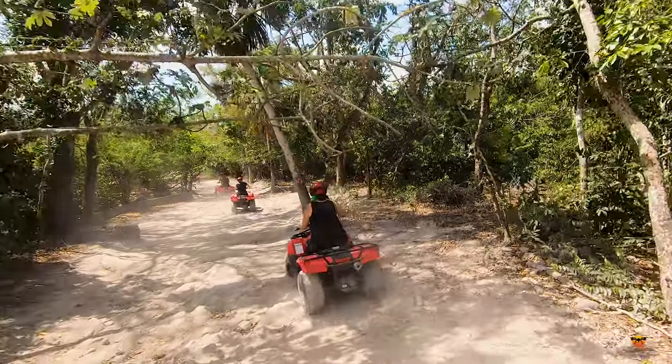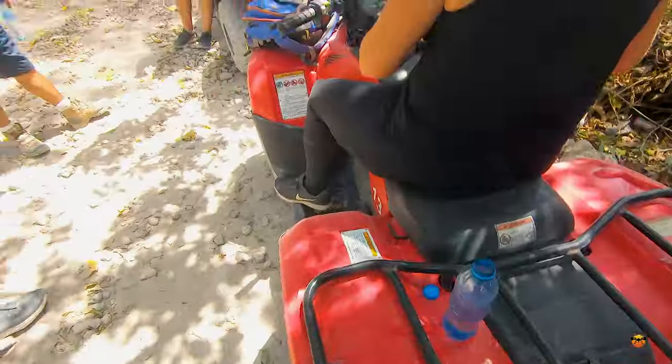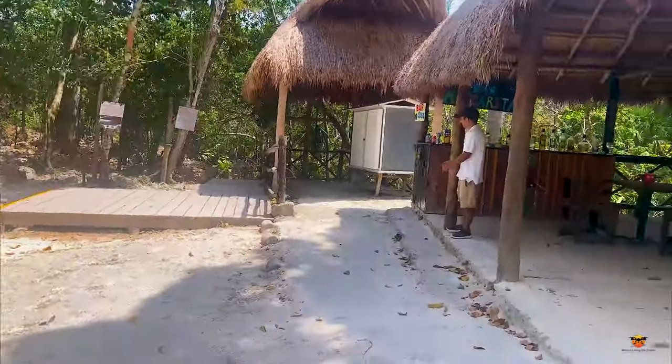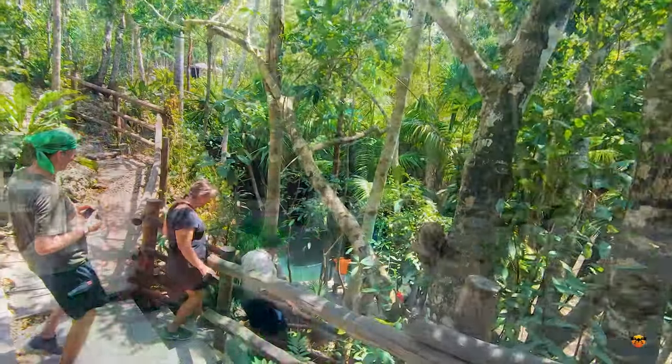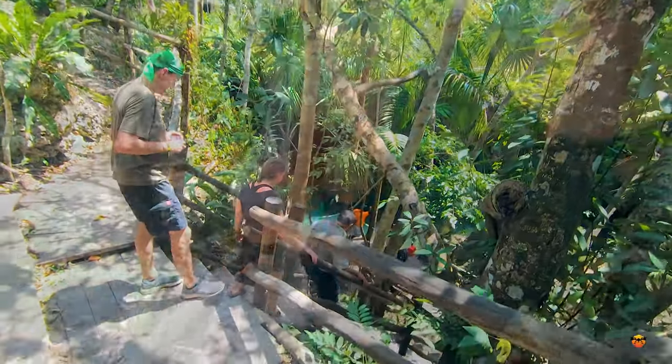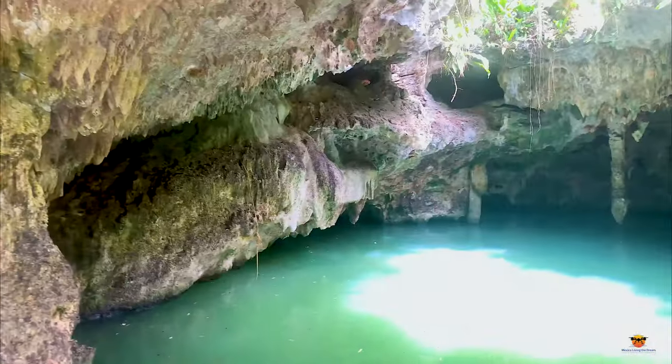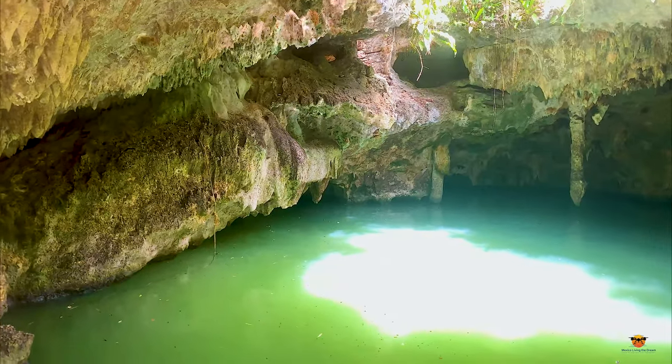After my bath, it's time to head to the cenote. There's a bar here and we can't drink because we're driving. You get about 15 minutes to hang out down here, maybe a little bit longer depending on the size of the group, and you can jump into the water and get refreshed.